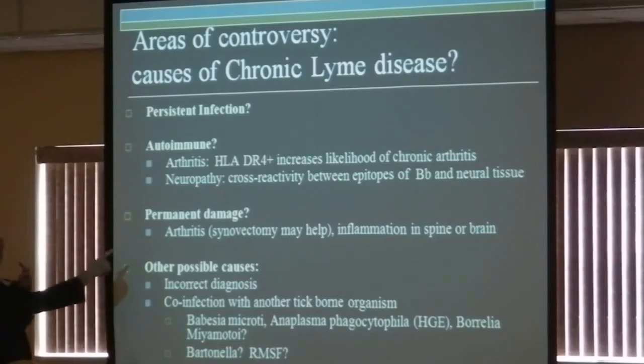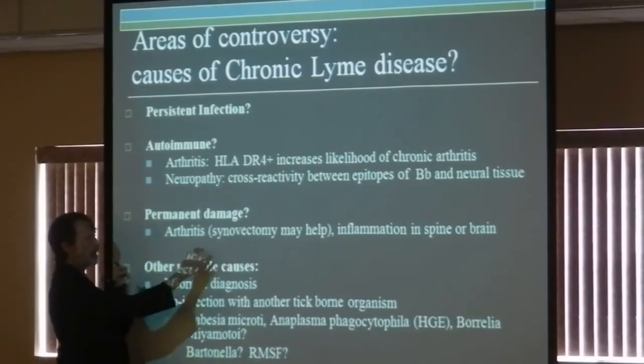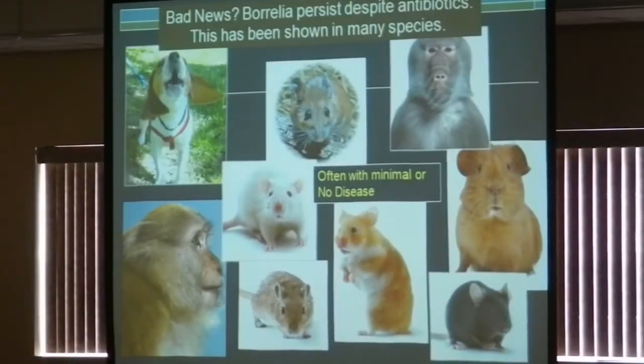Sometimes the arthritis can cause permanent damage, and synovectomy — where you remove the synovium — can be very helpful. Autoimmune causes can exist, and there are other possible causes as well, such as co-infections that haven't been recognized. There are all the different animals that have been studied where these spirochetes persist. Sometimes the spirochetes can be there but they don't cause disease — you can actually harbor the spirochetes without them causing any illness.